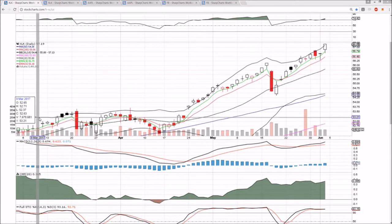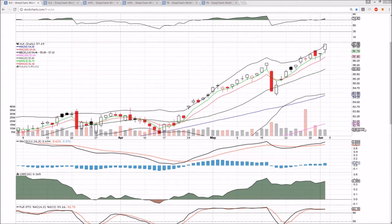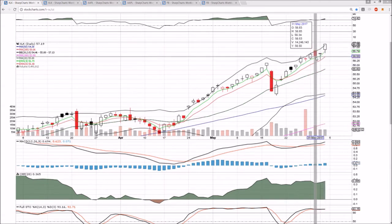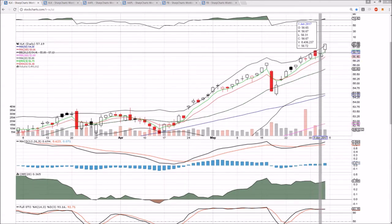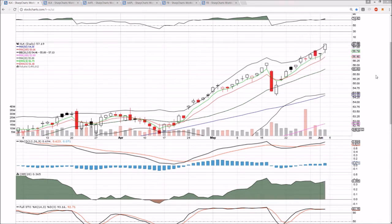Looking at XLK tech sector, Apple and Facebook on the daily and weekly — this sector is on absolute fire. We had a little mini bull flag, brief consolidation, bulls buying the dip, closing at the high of the day Thursday, full-on momentum on Friday, closing at the high of the day at the all-time high. And we're looking for this momentum to carry into next week. We'll see how high these bulls can take it. They are certainly impressive.